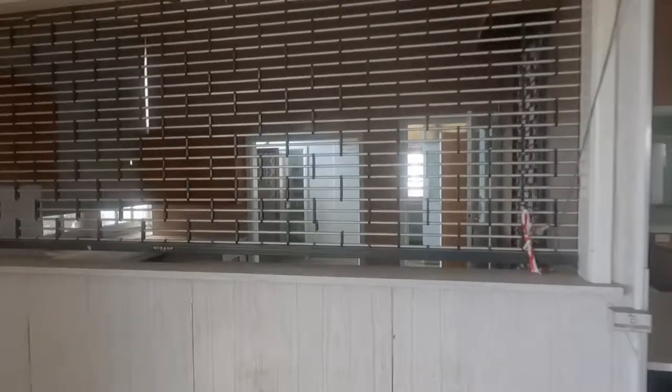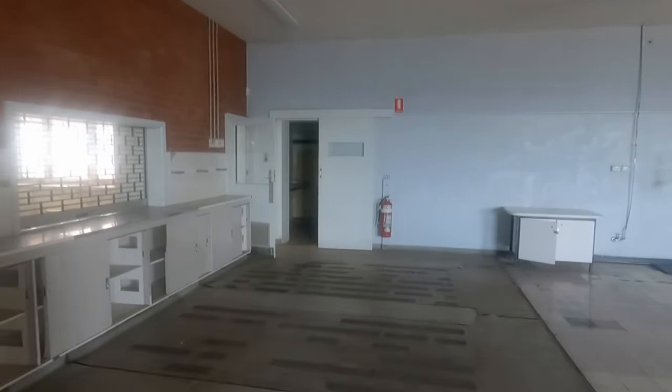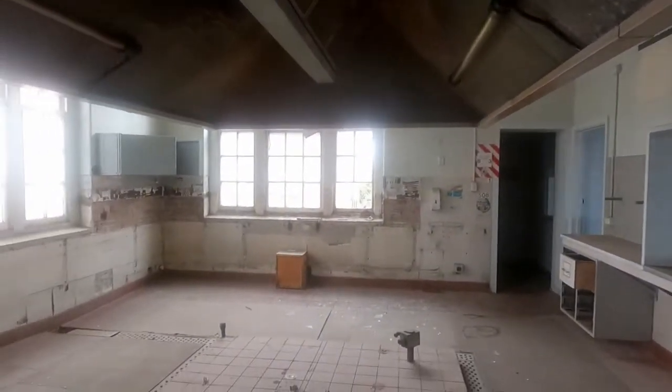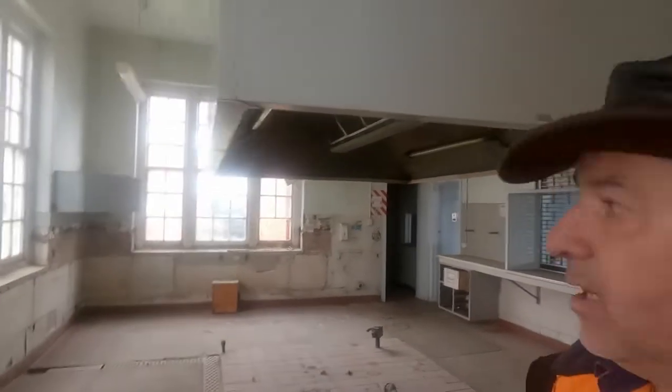Look how big it is — the size of a reception hall. Just goes to show you how many workers worked here. This must have been the serving counter. Oh, cafeteria — check it out! Look at the cooking canopy — look how many meals they were cooking here to have a canopy like that. Geez, it would suck the bejesus out of here, that one there.